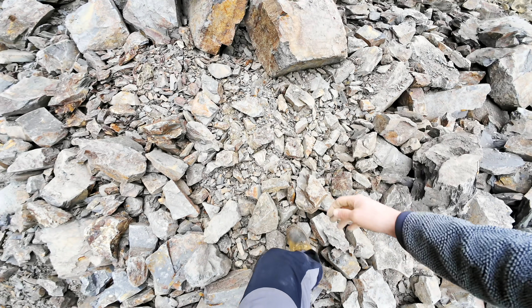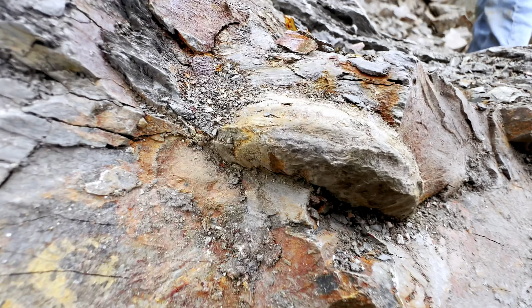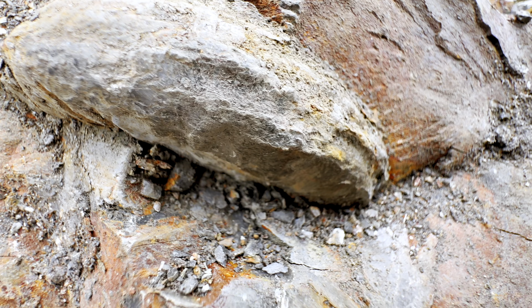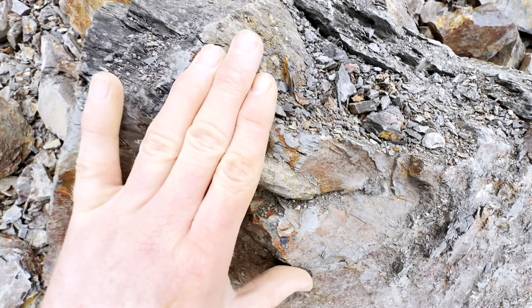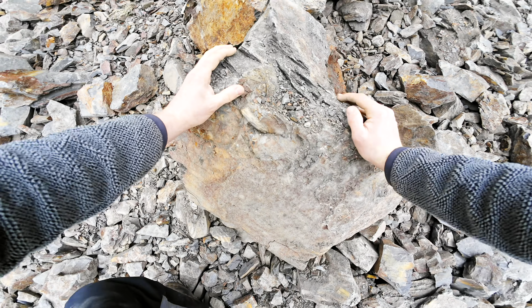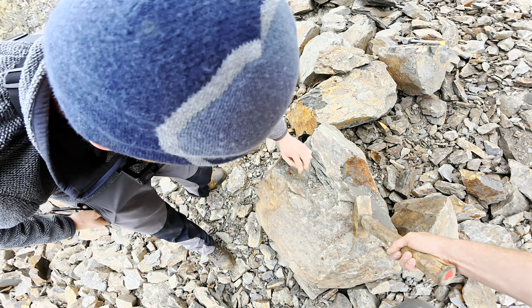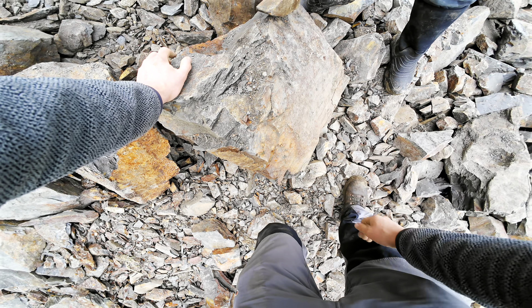I've just spotted something here. It's the edge of a Hildoceras ammonite right there. Get a look at that! I'll call Shea over and we'll excavate it. I've spotted something over here! What have you found? Just there, we've got a Hildoceras ammonite just appearing from the edge of this shale.